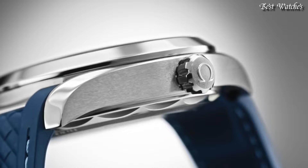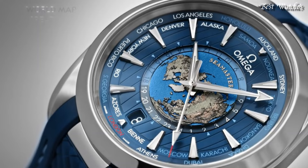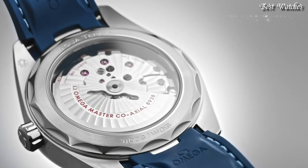Functions: World Time GMT, Second Time Zone, Hour, Minute, Second, Coaxial Escapement, Chronometer, Shock-Resistant. Swiss Made.